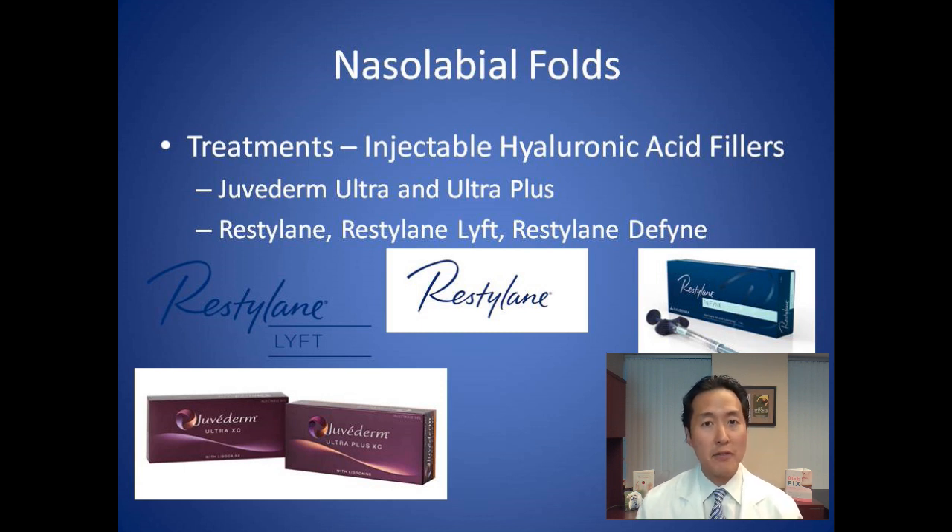If you use a different type of filler, or injectable silicone, you don't have that option to reverse it, and it could become a major problem. We'll talk about that a little more shortly.